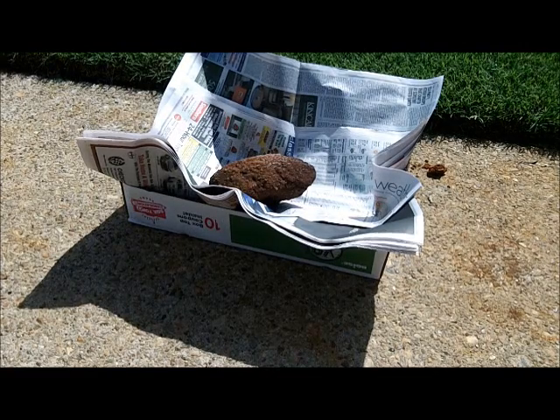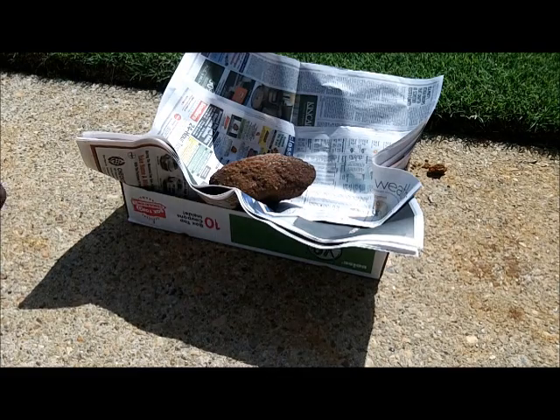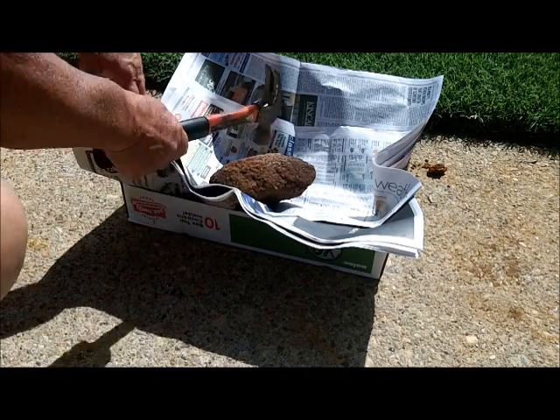Now we're going to crack that big whatsit we found yesterday. We got to take a break from garage clean — it's getting monotonous.